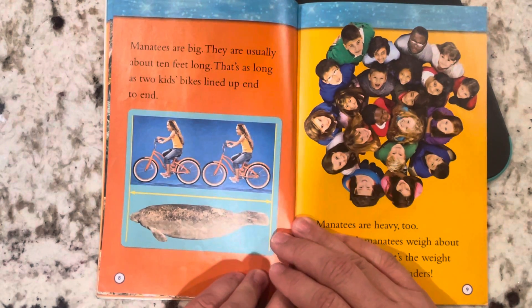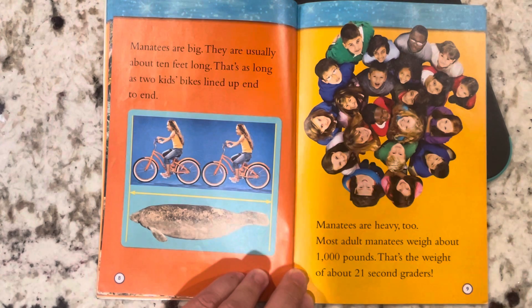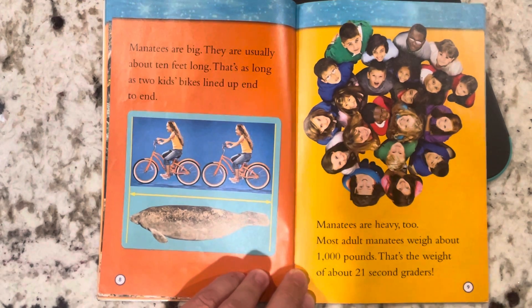Manatees are big. They are usually about 10 feet long — that's as long as two kids' bikes lined up end-to-end. Manatees are heavy, too. Most adult manatees weigh about 1,000 pounds. That's the weight of about 21 second graders.